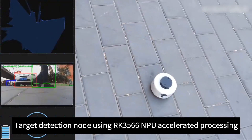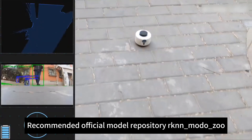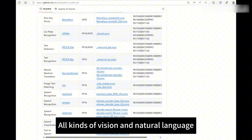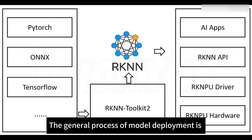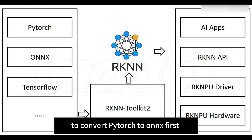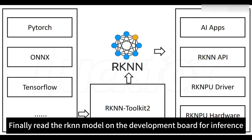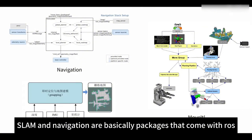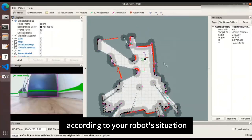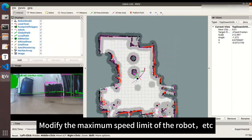The target detection node uses RK3566 NPU accelerated processing. The recommended official model repository is RKNN-Model-Zoo, where all kinds of vision and natural language tasks have been officially supported. The faster YOLOv6 detection model is used in this project. The general process of model deployment is to first convert PyTorch to ONNX, then convert ONNX to RKNN, and finally read the RKNN model on the development board for inference. For the SLAM and navigation nodes, these are basically packages that come with ROS — you only need to modify the configuration file according to your robot situation, such as adjusting the robot size or maximum speed limit.